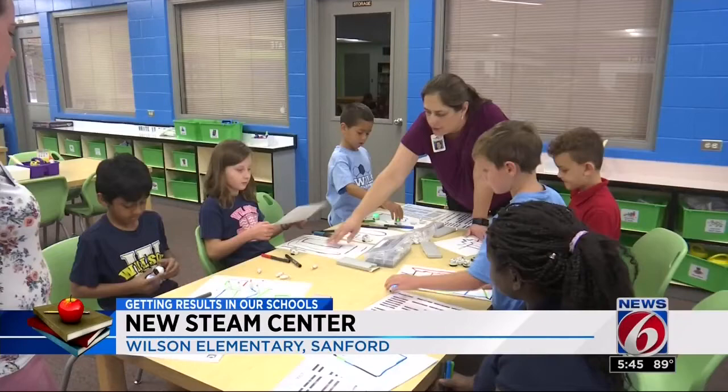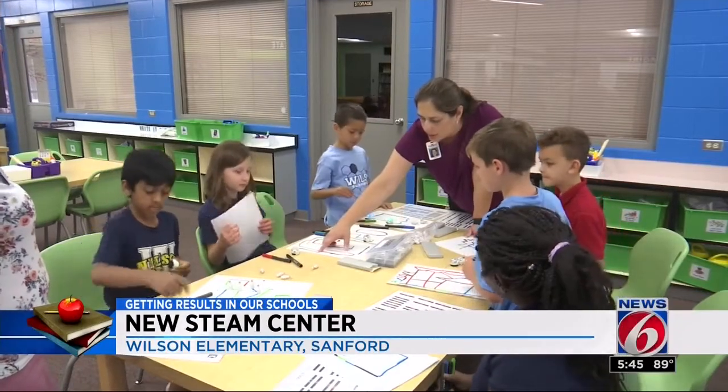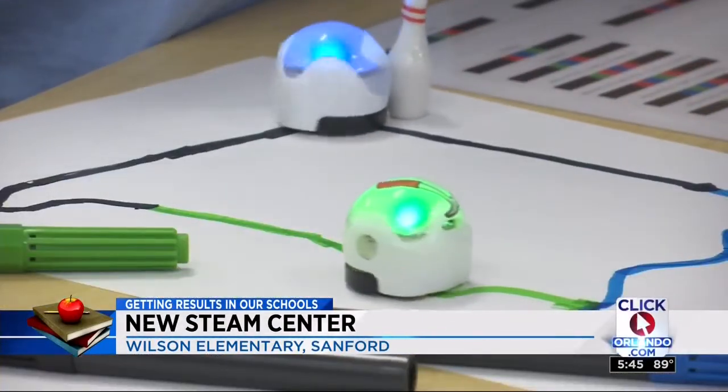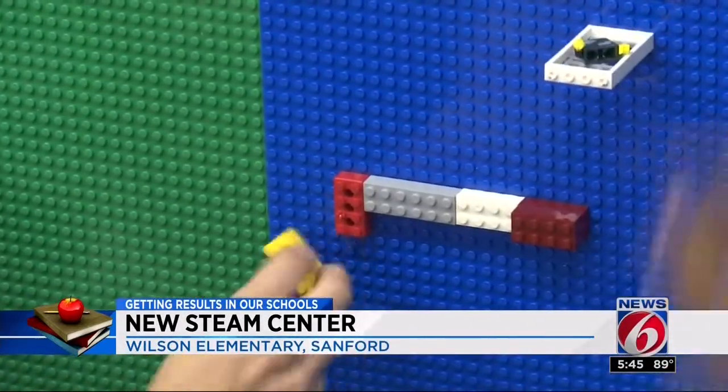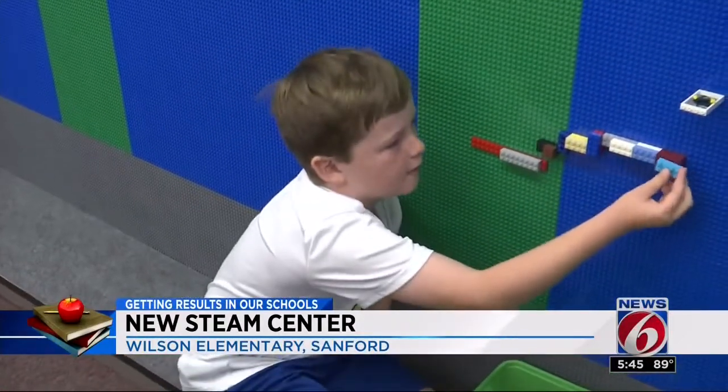The media center was born from the reactions of Wilson alumni who noticed the center had not changed since their days as students. "We've got to do something different — we've got to make sure this space doesn't look the same as it did 20 years ago." Thanks to PTA fundraising, school funds, grants, and plenty of volunteers over the summer, the center got a big makeover.